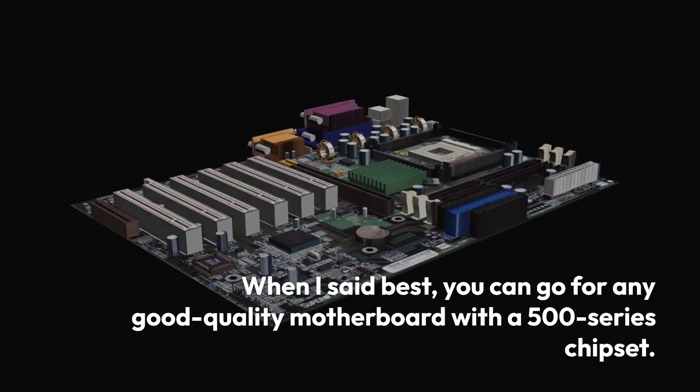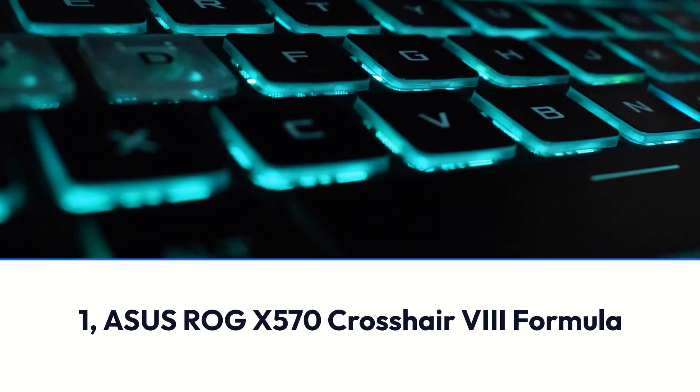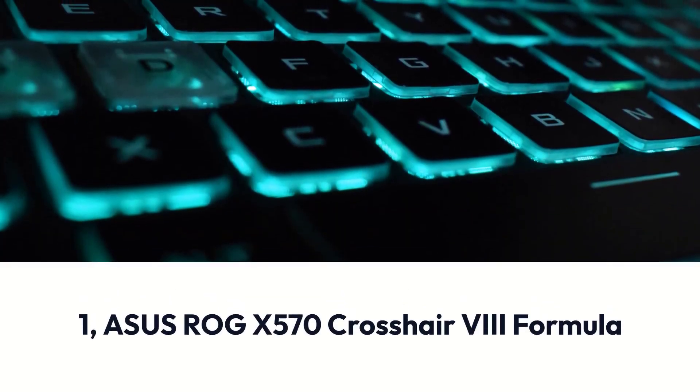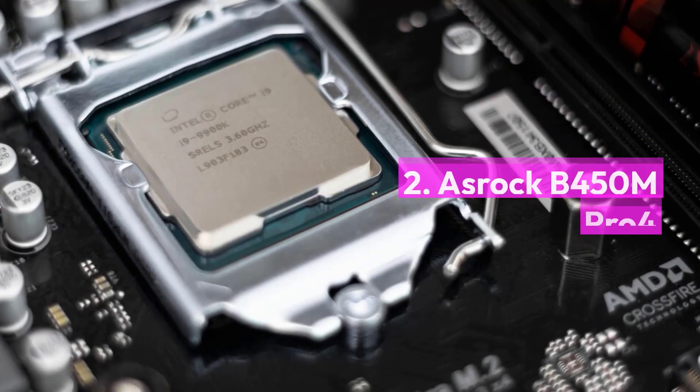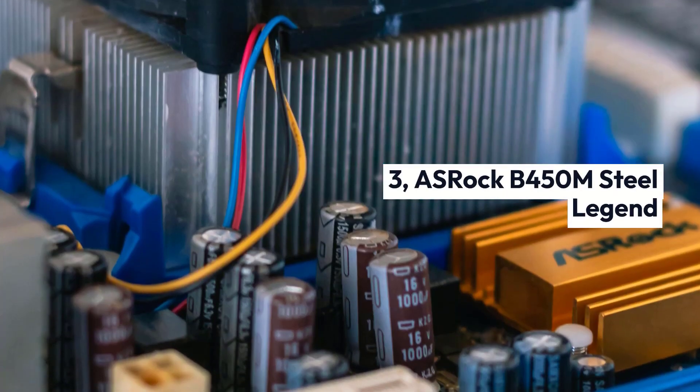When I said best, you can go for any good quality motherboard with a 500-series chipset. The top 3 products are: 1. Asus ROG X570 Crosshair 8 Formula, 2. OSHROC B450M Pro 4, and 3. OSHROC B450M Steel Legend.